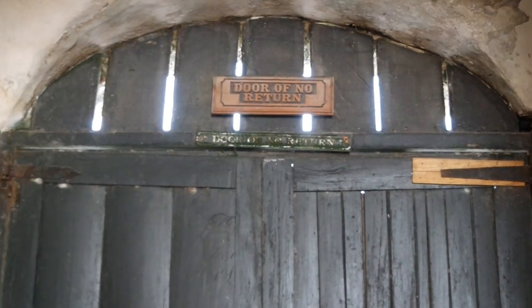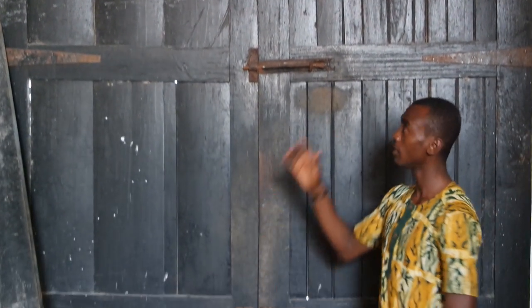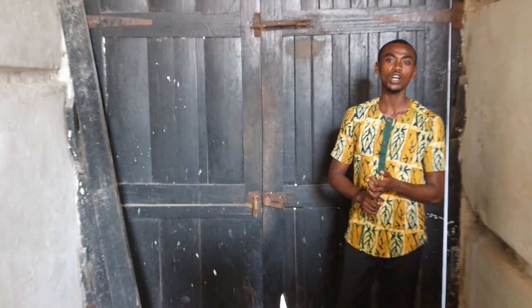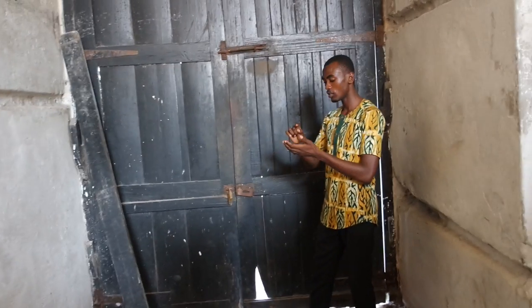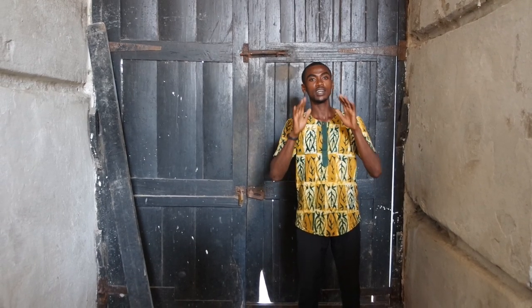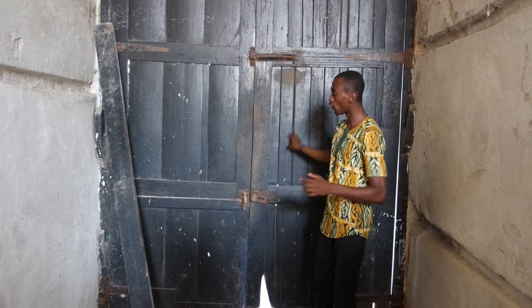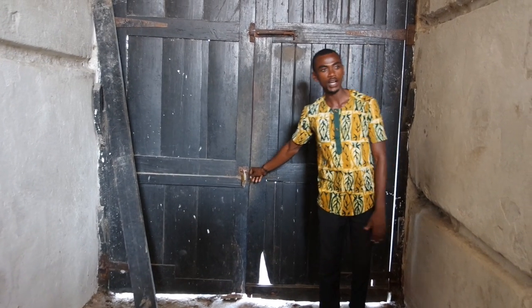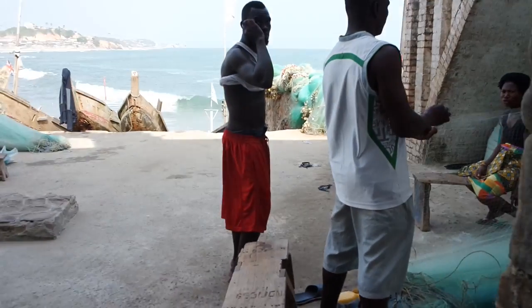The Door of No Return. Originally it was a small and narrow door — the captives had to go down to walk out. But the door was changed to this bigger one after the end of the trade. The name is very symbolic. The captives taken out were all Africans, taken away against their will. Once they were put into the ships, they lost contact with their families, their people, their lands. They were sent to America and the Caribbean, never to return back to Africa. The Door of No Return symbolizes the Africans who were forced out of Africa as captives and did not return back home.